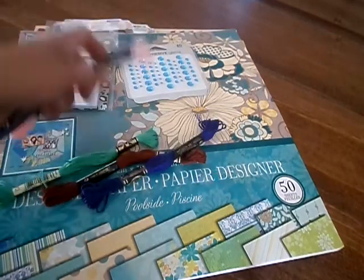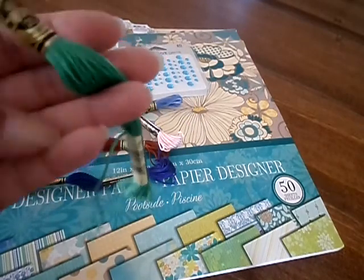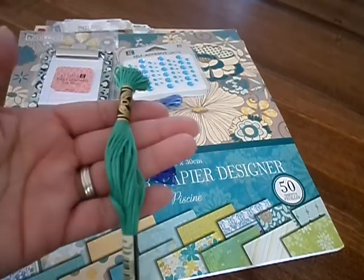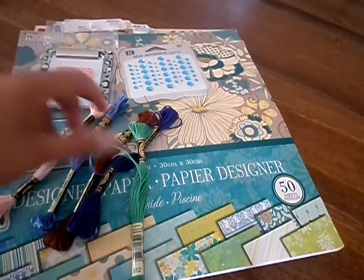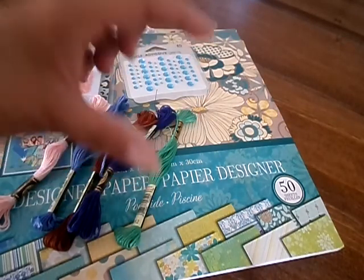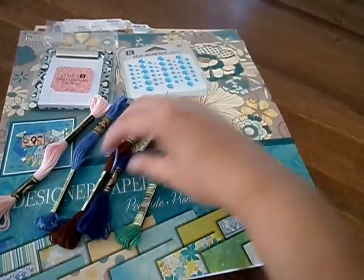I picked up these different colored flosses from Walmart. I got these because I was putting lace in my pocket letters, but I don't want to be stingy and just put a little bit. And if you put a lot, then it makes the pocket real fat and opened up and stuff falls out. I just don't like it.